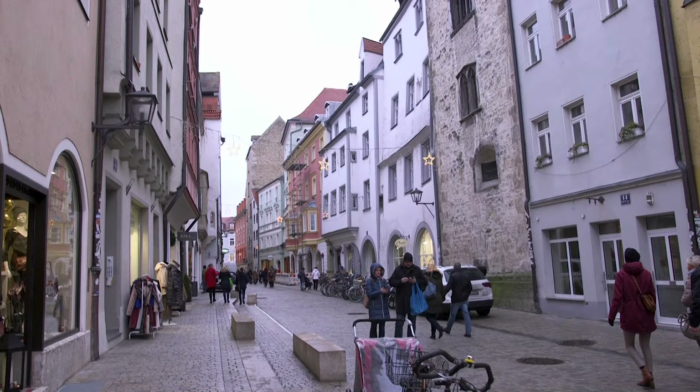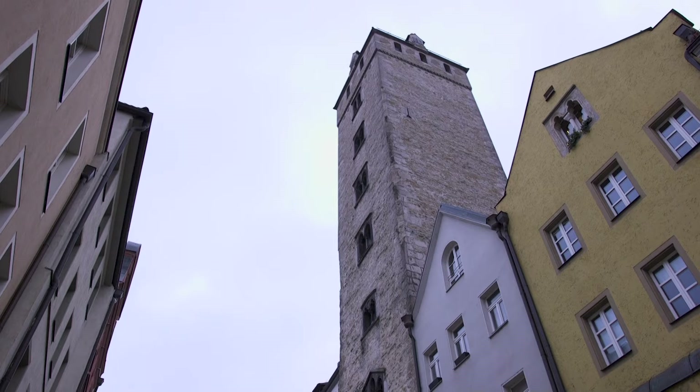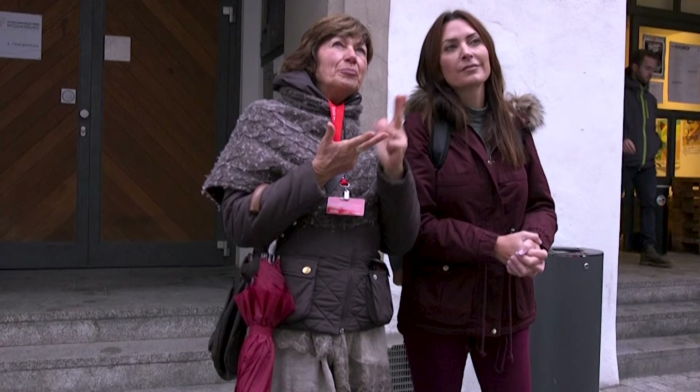As we shopped the medieval streets of Regensburg, we paused to admire Millionaire's Row, a street that was once considered the most expensive real estate in the Middle Ages. Each mansion had a high tower, a private chapel, a closeable courtyard, a ballroom on the first floor, and a private well.